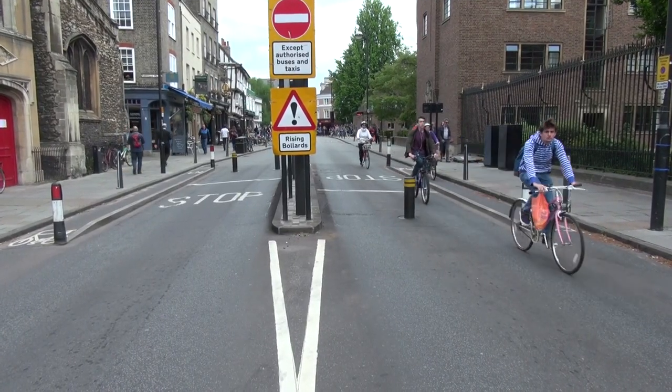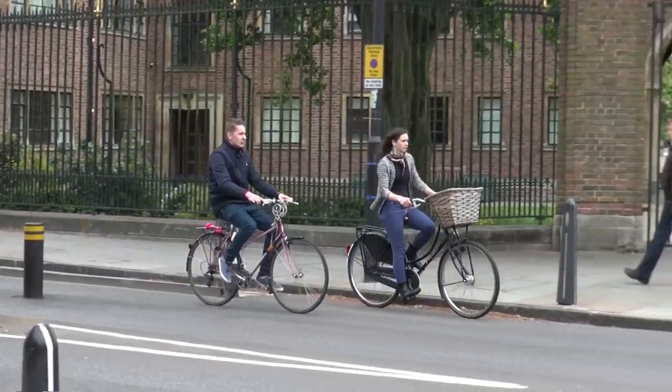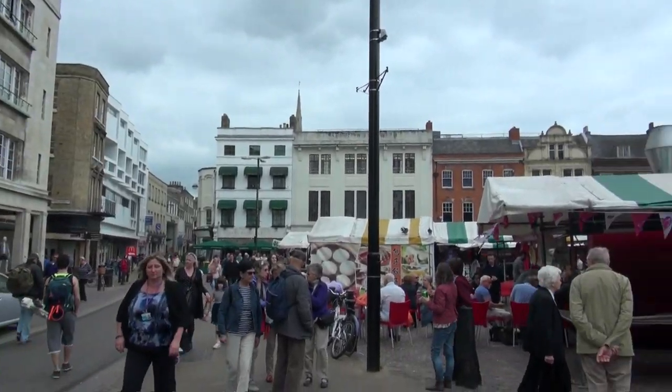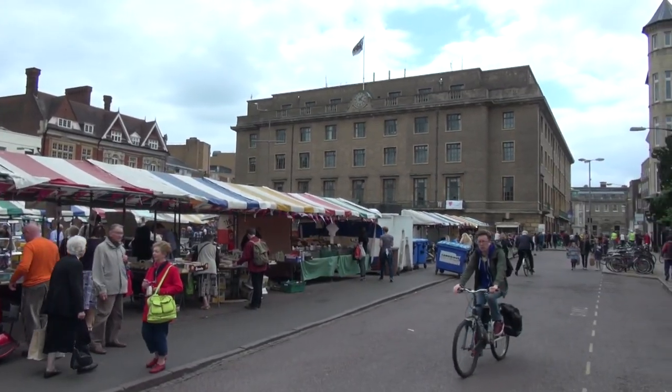For example, one of the stores around here used to have to replace their air conditioning filter once a week — now it's once every other month. So the amount of pollution has been reduced, the street life has increased, more people are walking, more people are cycling. It's just a fantastic environment now.